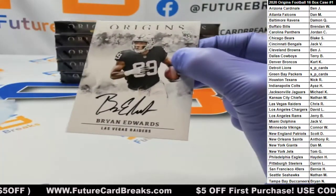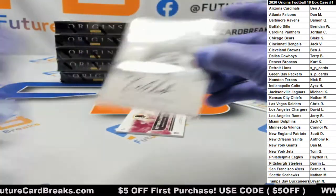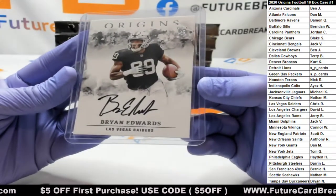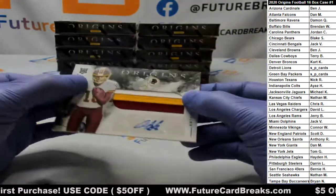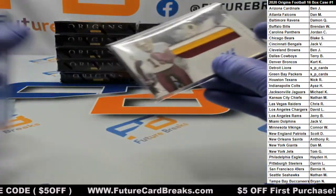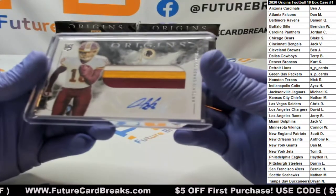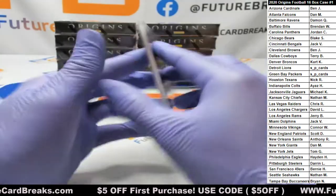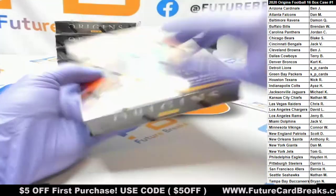Raiders — you got black ink: Brian Edwards. And for the Redskins — or Washington Football Team — Antonio Gandy-Golden. They still got Redskins on the back. I wonder if they're ever going to take that off.